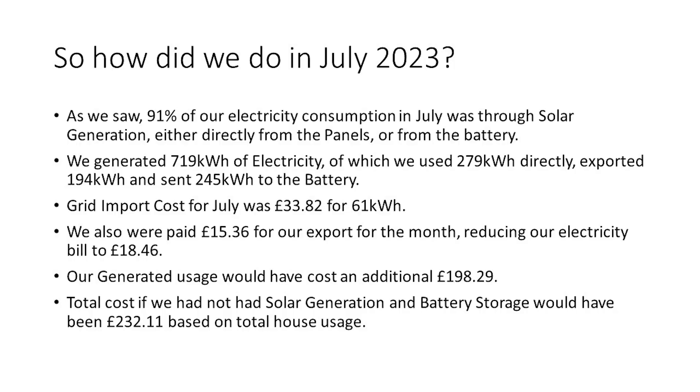So how did we do in July 2023? As we saw, 91% of our electricity consumption came through our solar generation, either directly from the panels or from the batteries. We generated a total of 719 kilowatt hours, used 279 kilowatt hours directly, exported 194 kilowatt hours, and sent 245 kilowatt hours to the battery. Our grid import cost in total for July was £33.82 for 61 kilowatt hours. We were also paid £15.36 for our export back to the grid, which reduced our electricity bill to £18.46. Our generated usage would have cost an additional £198.29 without solar generation and battery storage, meaning our total bill should have been £232.11 based on total house usage without the system.